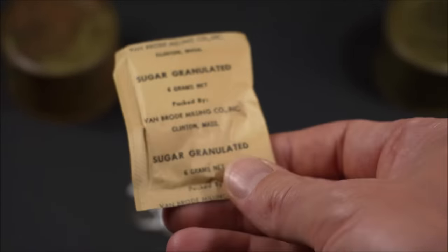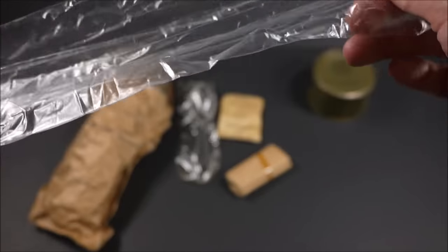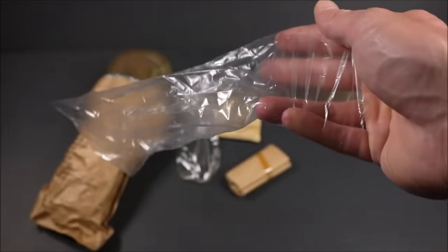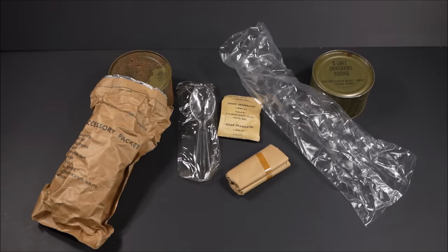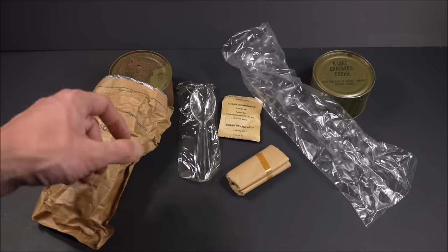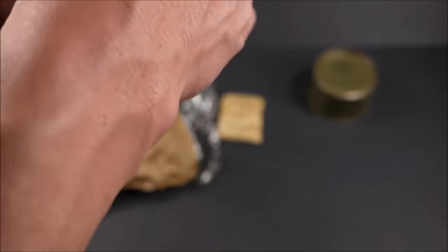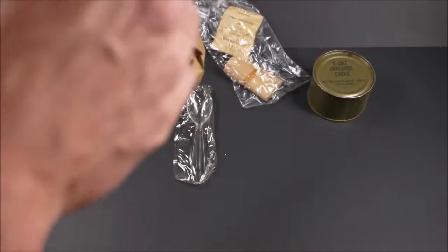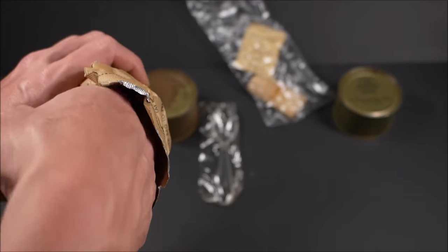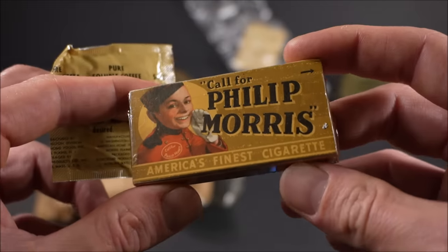It's awesome — really nostalgic and comforting. Granulated sugar, six grams net, packed by Van Brode Milling Company out of Clinton, Massachusetts. A nice cellophane bag — pretty tough. What's great about this thing is it's gonna keep your cigarettes and anything you opened nice and dry when you're on an amphibious assault or if it's raining. You just para-dropped down, you're on the ground in some crazy windy rain — you open up a food packet under a tree or in a foxhole, it's wet and you don't want your toilet paper to get wet.